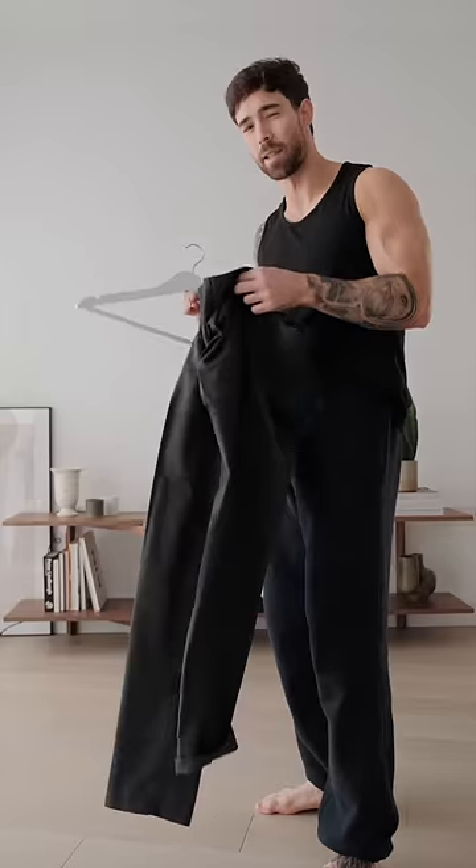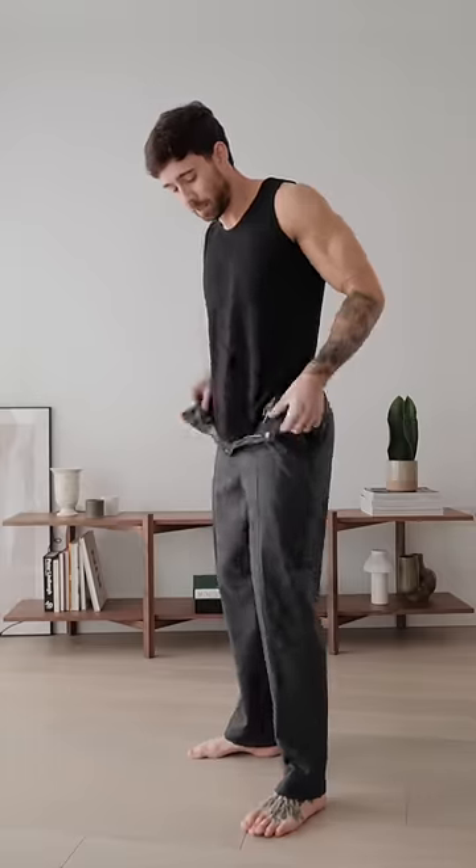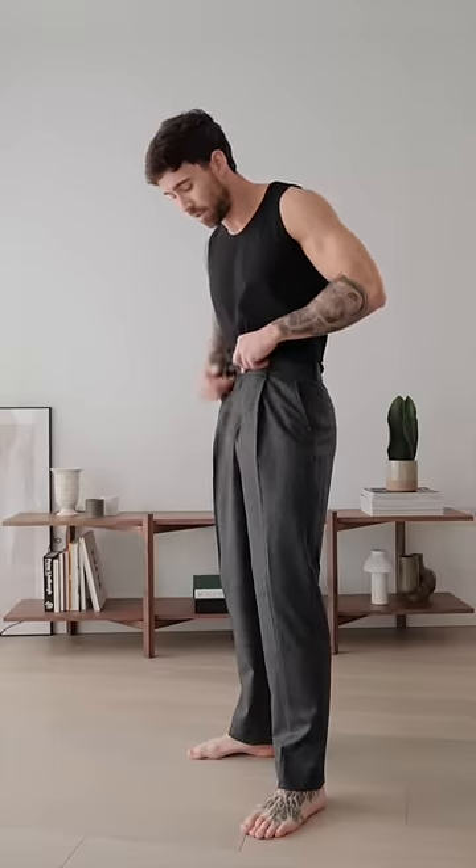I've got some meetings today, so let's get dressed. The goal today is to look smart and presentable when I'm indoors, but also stay cozy and warm when I'm outside. I'm starting with these pleated pinstripe trousers in grey.